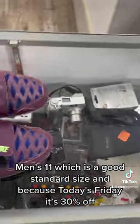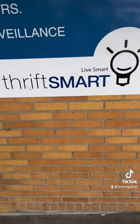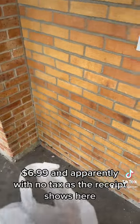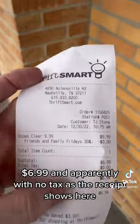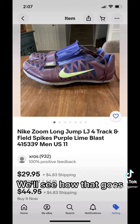Because today's Friday, there's a 30% off discount, which means we get these for $6.99. And apparently with no tax, as the receipt shows here. And this is what we're just trying to sell them for — we'll see how that goes.